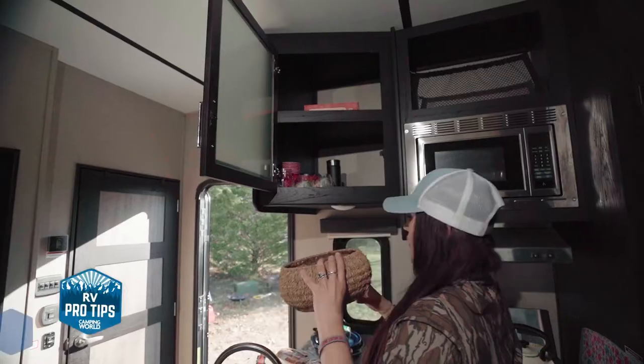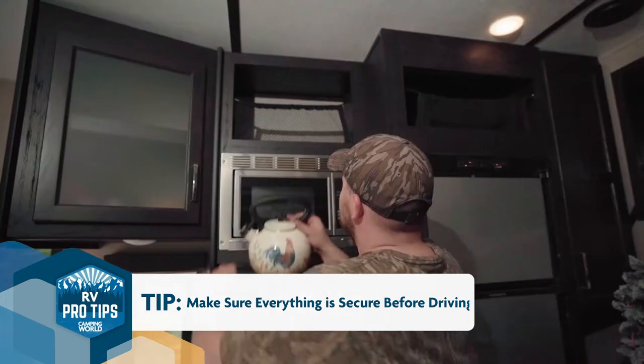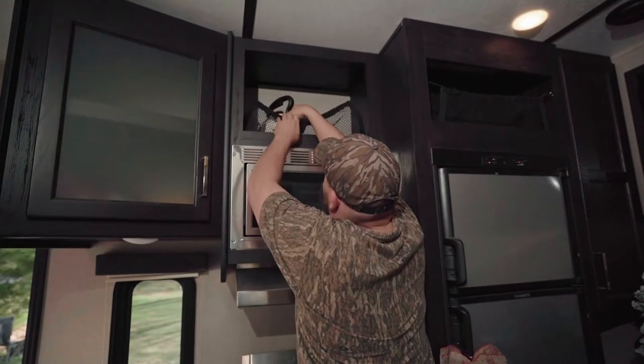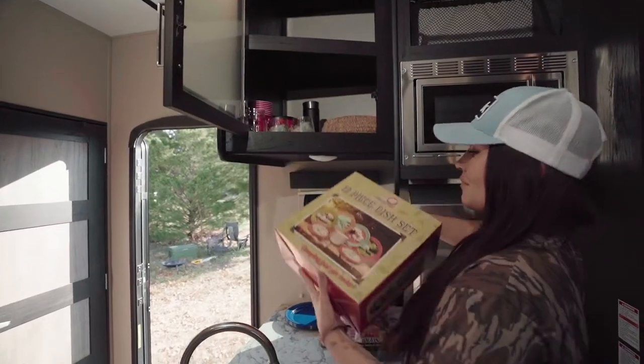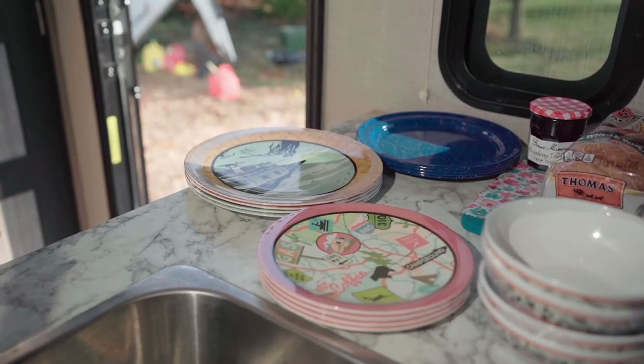One of my biggest tips is to make sure you put everything away before you get on the road. Things rattle around and move around and you don't want to break your valuables. I had the awful experience of bringing crystal wedding glasses the first time we went on the road and they smashed. After that I went to Camping World and bought all of the plastic kitchenware they sell, and I've never had that problem again.